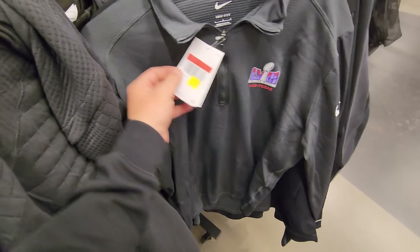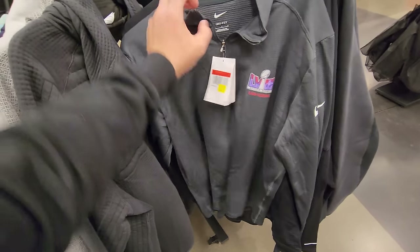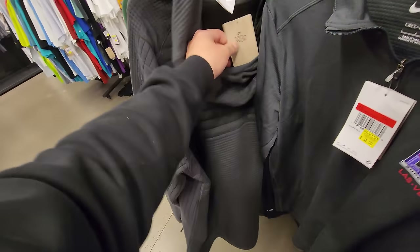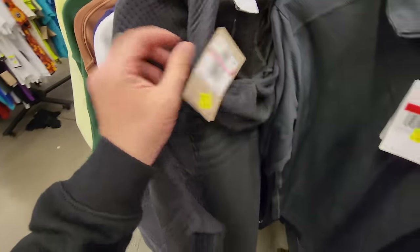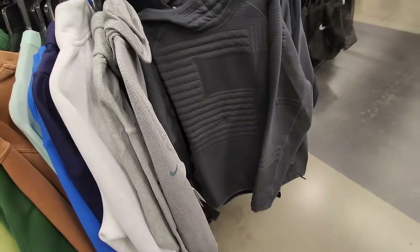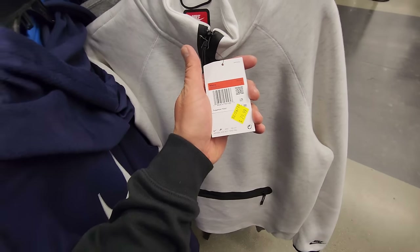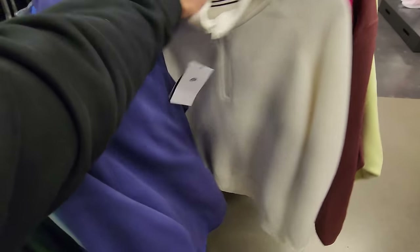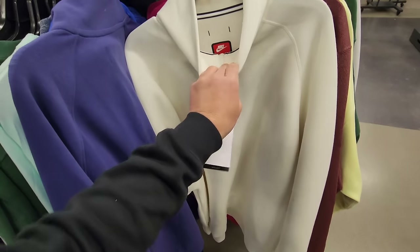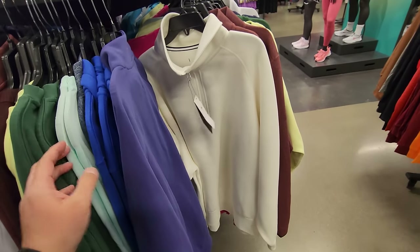Got Super Bowl Las Vegas pullovers right here, $35 — it's hella thin, it's a pullover not a jacket, my bad. Older tech fleece — a tech pack for $60, normally $150. Kind of like a tech fleece hoodie at $80. Another one right here — $60, and yes it is tech fleece. Those are all larges.